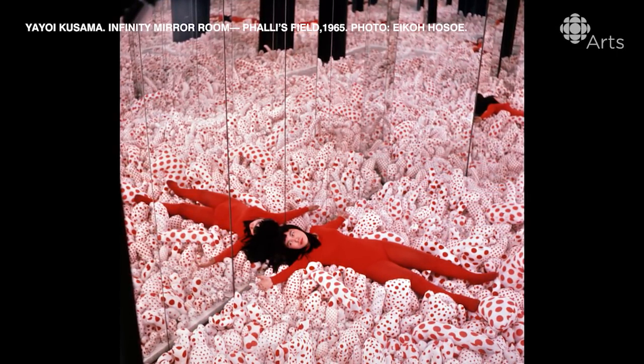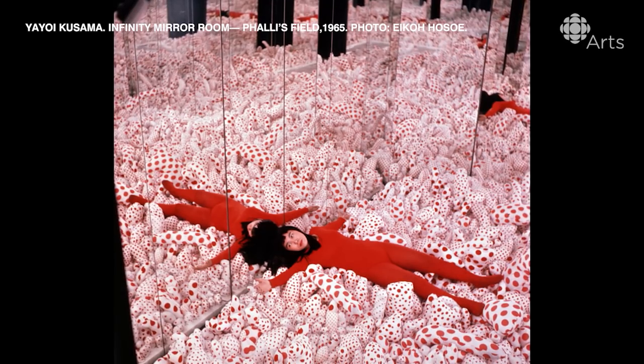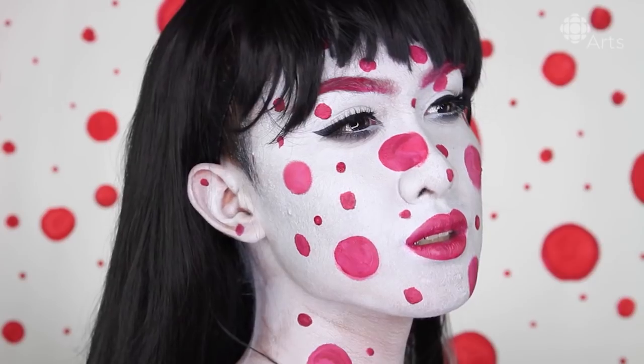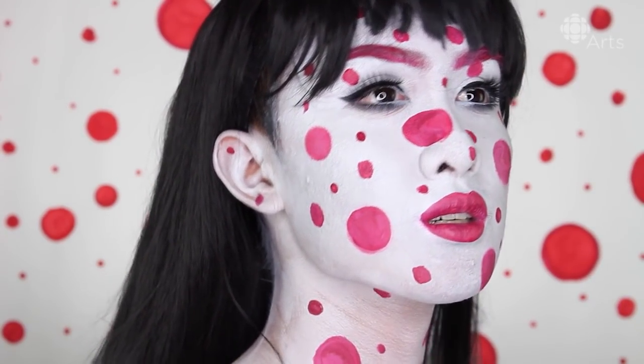She's really well known for her use of polka dots and mirrored infinity rooms, which she used to communicate her message about individuality and self-obliteration. I found it so captivating how something so simple like polka dots could have so much meaning and truth to them. And that's what we're going to do today on our face, so let's dive right in.